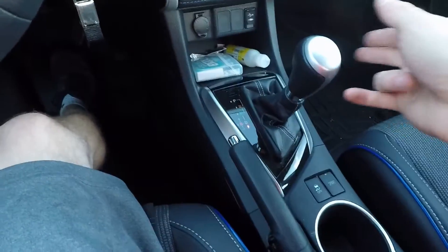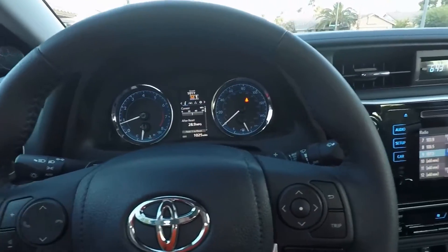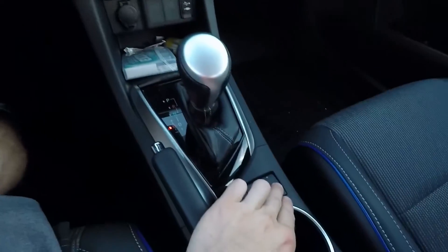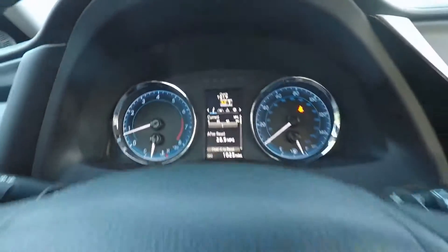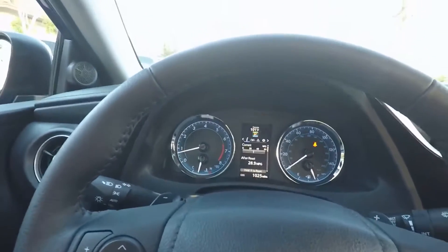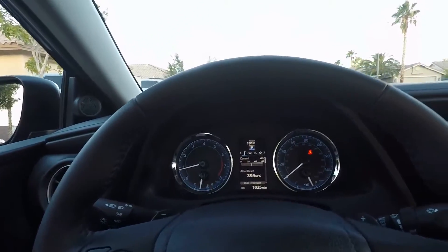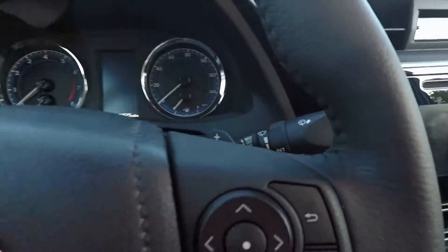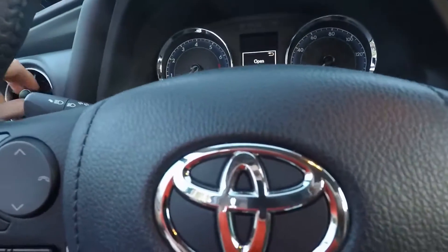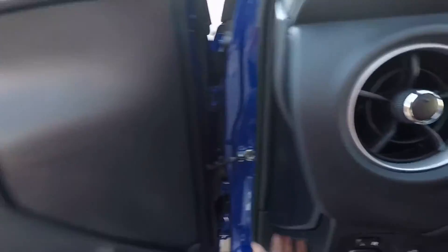It does have paddle shifters with seven gears. If you push it all the way down into manual mode, you can use the paddles. Sport mode makes it a little more aggressive — nothing too crazy. It also has intermittent windshield wipers, which is a nice touch since the Prius was really cheaply made.